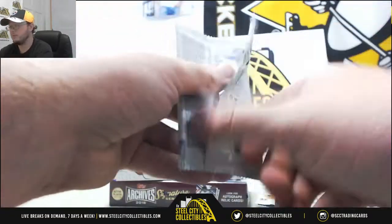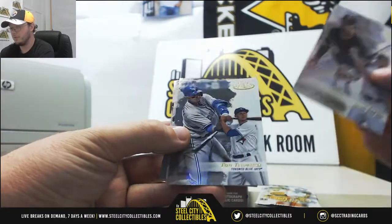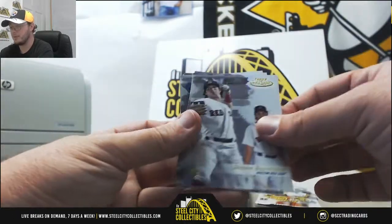Pack number two: Jose Abreu, Troy Tulowitzki, Josh Bell rookie for the Pirates, Eric Hosmer, and Andrew Benintendi rookie for the Red Sox.